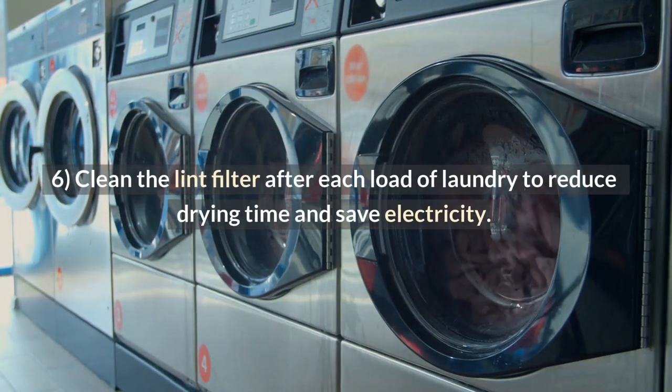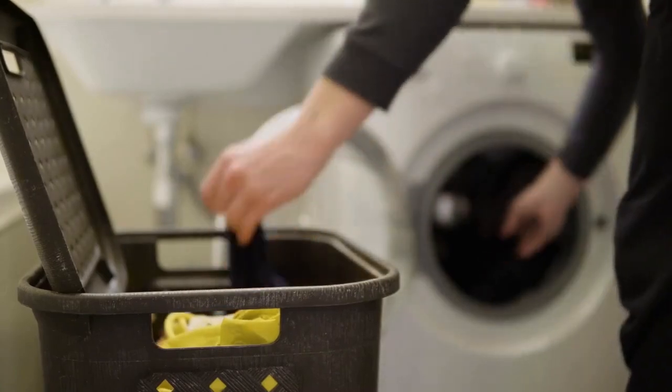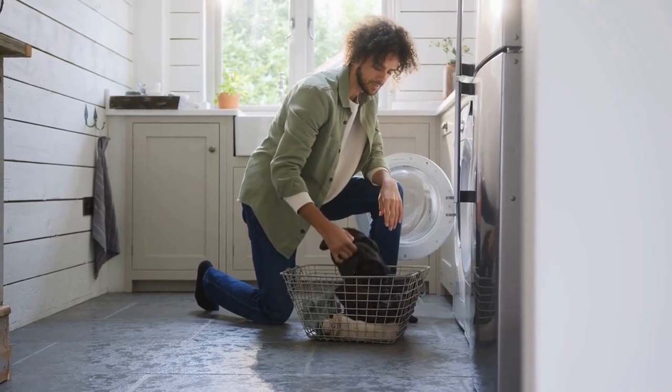Tip 6: Clean the lint filter after each load of laundry to reduce drying time and save electricity. The lint filter is a mesh that sits in the dryer and catches lint. Cleaning it after each load of laundry reduces drying time and saves electricity.